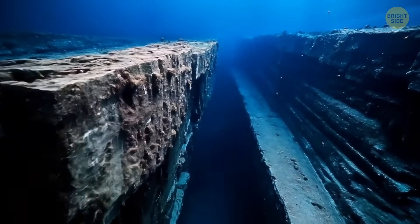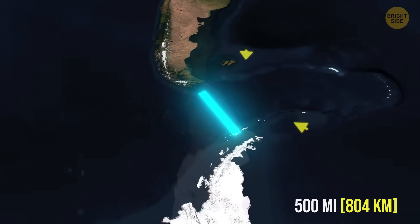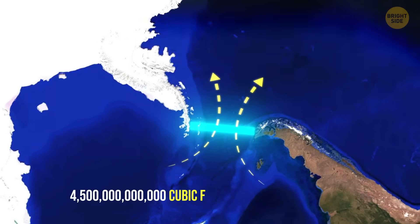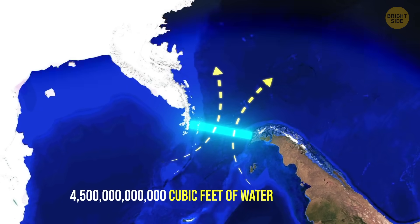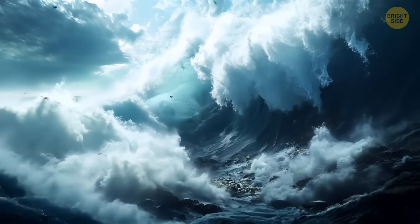Tectonic plates pulled a sneaky move and cracked open a ridiculously narrow passage in the ocean, about only 500 miles wide, forcing 4.5 trillion cubic feet of water to flow inside this geological straw. This was the birth of an ocean current stronger than the Amazon River.